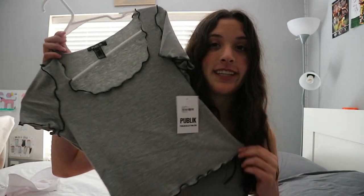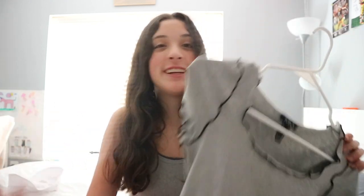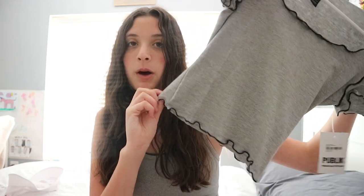This next shirt is a little bit out of my comfort zone — I don't have anything like it, but I thought it was super cute. It looks like this and it has a square neckline. It's all outlined with black and it has little ruffles at the bottom. It looks really cute with jean shorts.